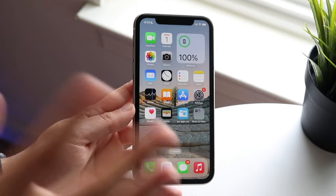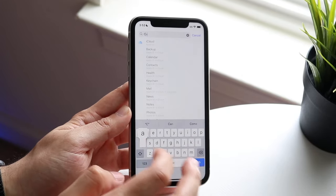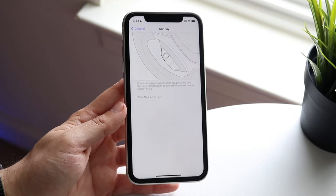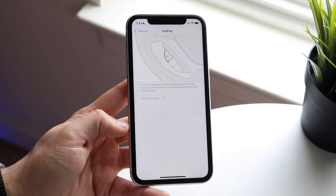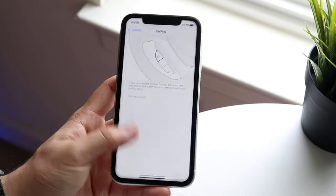The first thing I would recommend doing is making your way over to your iPhone Settings and searching for the CarPlay option. Sometimes CarPlay may have some weird issues, so as long as you can see CarPlay there and it discovers your specific car or shows it as available, you should be in good standing order for at least the first portion.